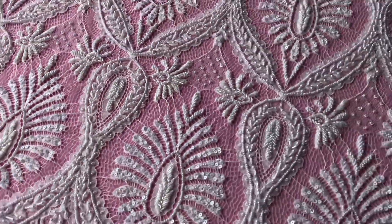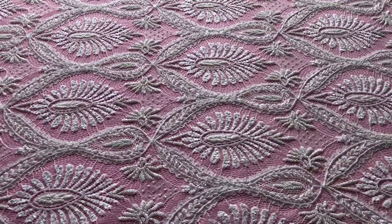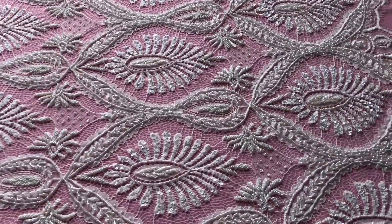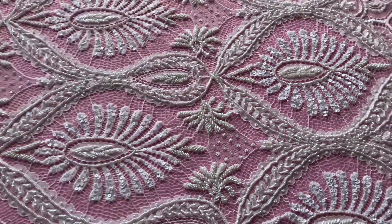I'm just going to walk around to the side of the table now and pan over the pattern just to try and give you some idea of the scale. I'll put my hand in so you can see these motifs are around about the size of a hand.